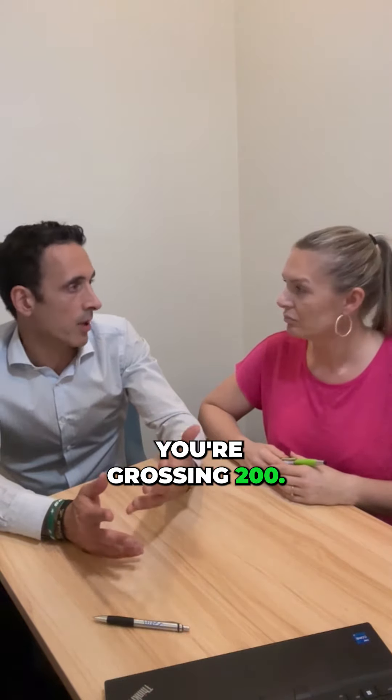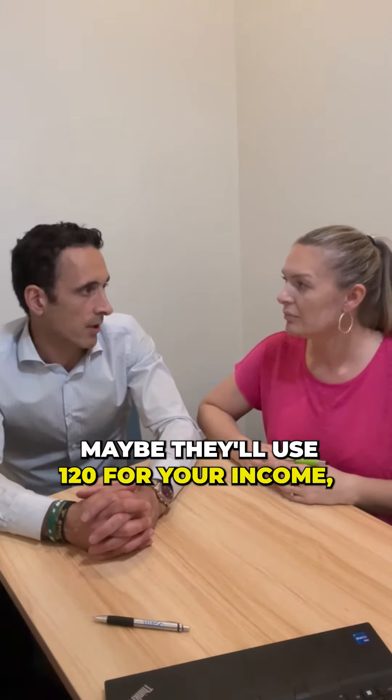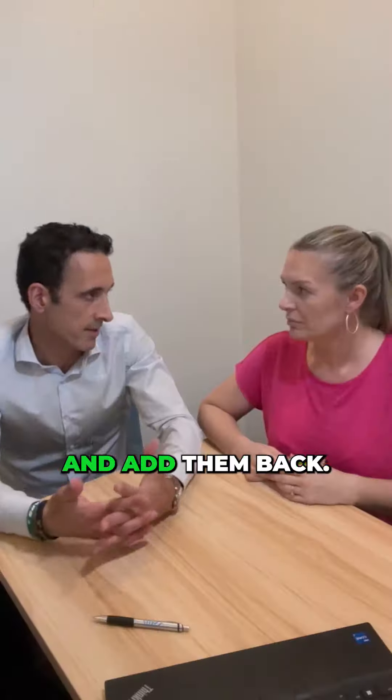Let's say you're netting 80 and you're grossing 200. They might say okay, we'll use an income somewhere in between — maybe they'll use 120 for your income. That's called stated income. That's a different program and they'll look at your expenses and add them back.